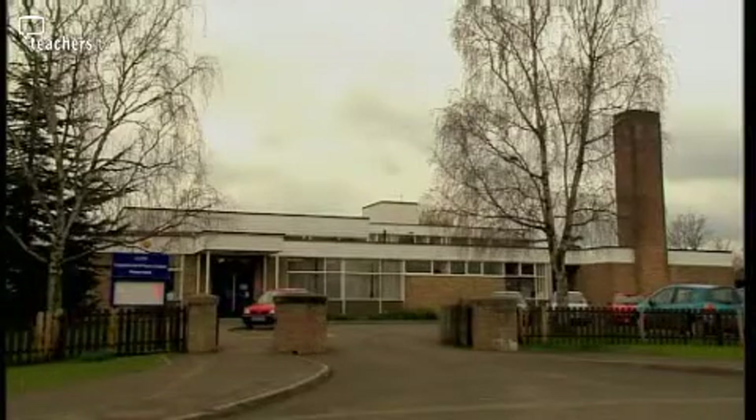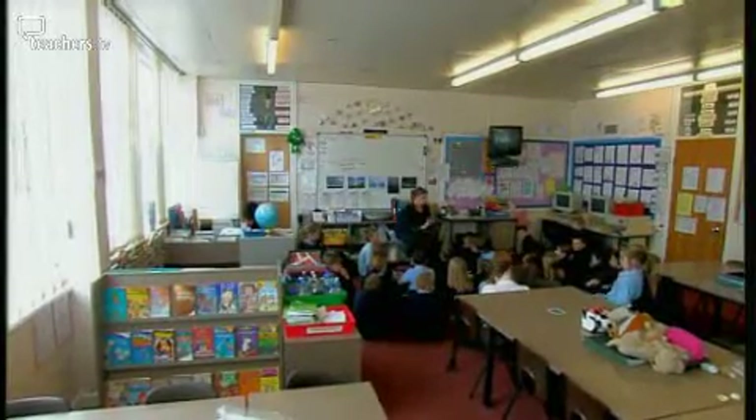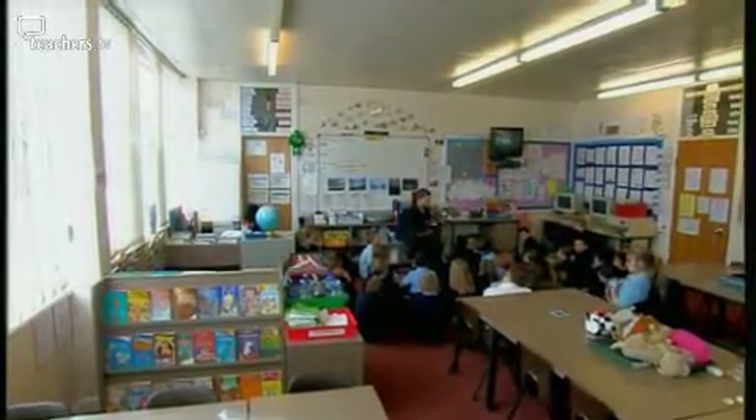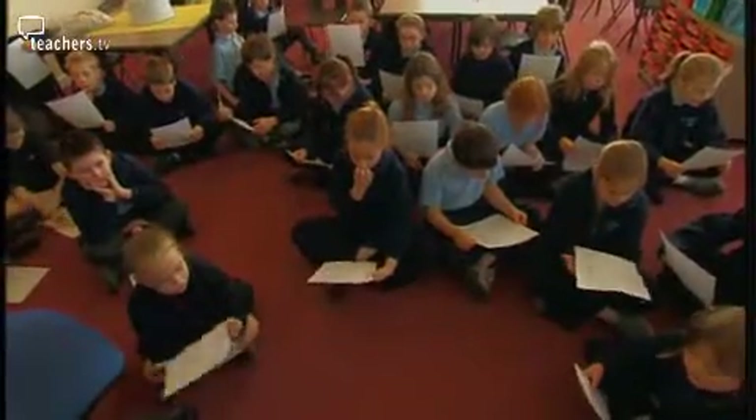Year 4 children at Frampton Cotterell School in South Gloucestershire have been spending time on a geography project about the weather. Their teacher, Claire Taylor, has been helping the children develop geographical skills and understanding about the climate inside and outside the classroom.